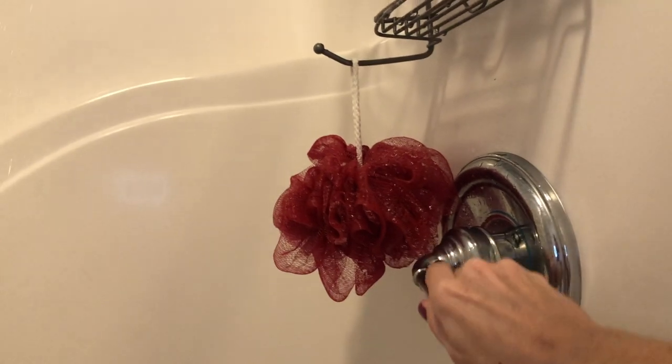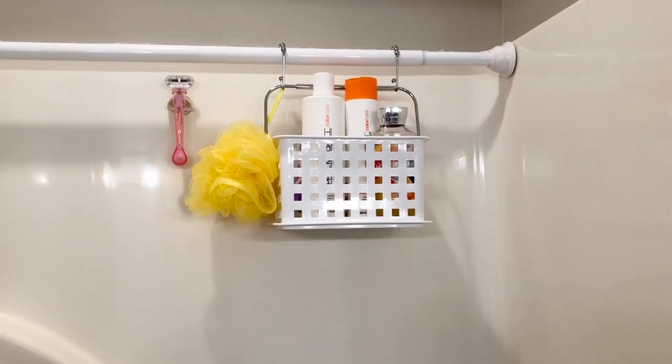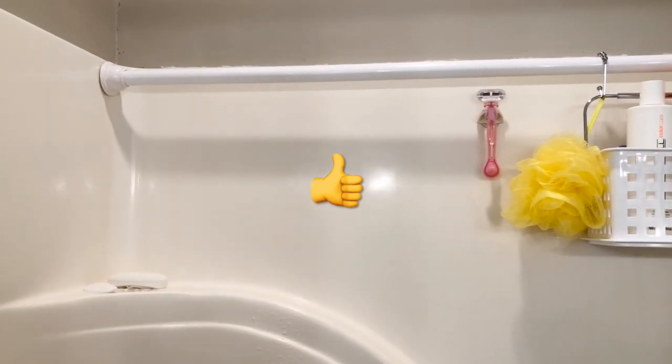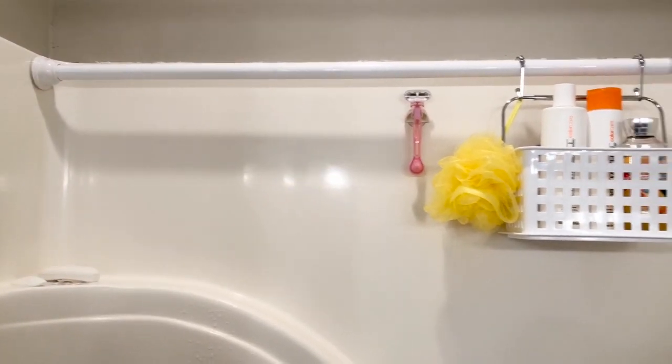Hey guys, welcome back to Living Gratefully, and welcome if you're new here. We found a shower organization hack and we've been using it for several years now, so it's tried and true, and I wanted to share it with you.